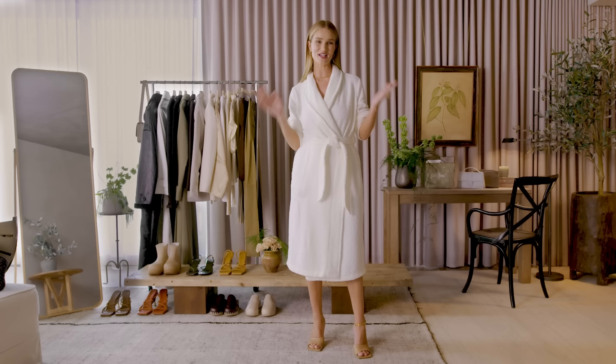Okay, Vogue — so there you have it. That's everything that I wear in a week. I hope you've enjoyed this as much as I have, I hope you learned something, I hope you bought something, and I look forward to seeing you again soon.